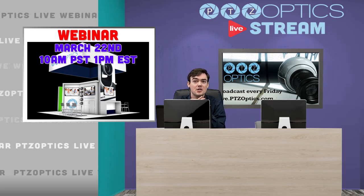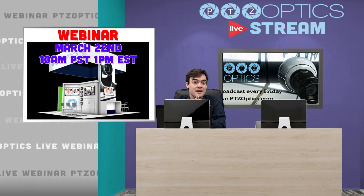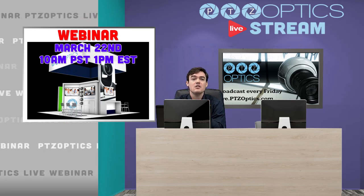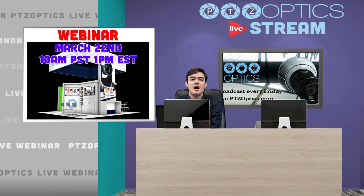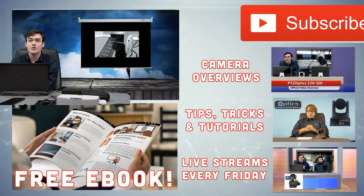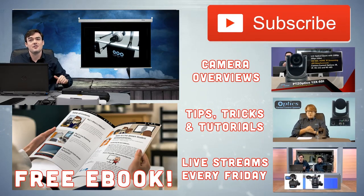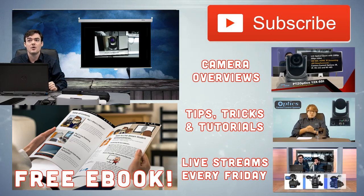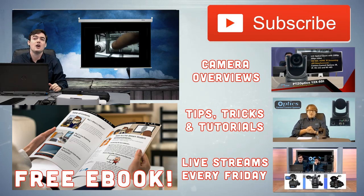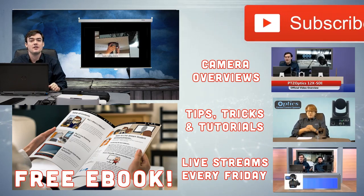If you can, join our March 22nd webinar, which is going to be at 10 a.m. Pacific, 1 p.m. Eastern, where our Director of Product Development will really go over all the details. You can subscribe to our YouTube channel to stay informed about everything we're doing. I've also got a whole bunch of videos you can watch, and there's a free e-book below called Plug and Play Live Streaming, which has a lot of our tips and tricks.